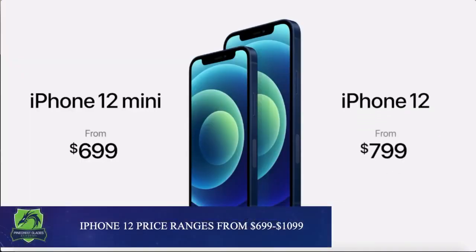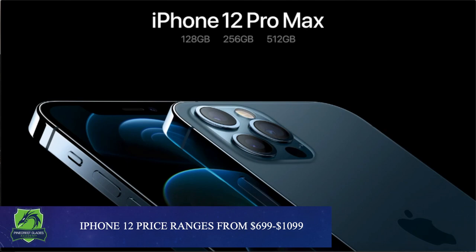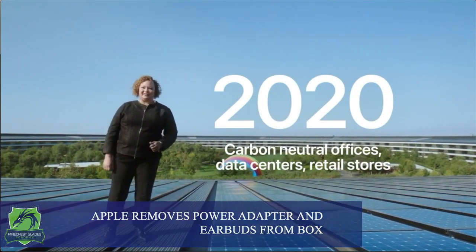Pricing for the iPhone 12 will start at about $700 and can go up to $1,100. We also have to mention that this is the first iPhone that will not ship with a power adapter or earbuds. Apple claims that they got rid of these accessories to lower carbon emissions.